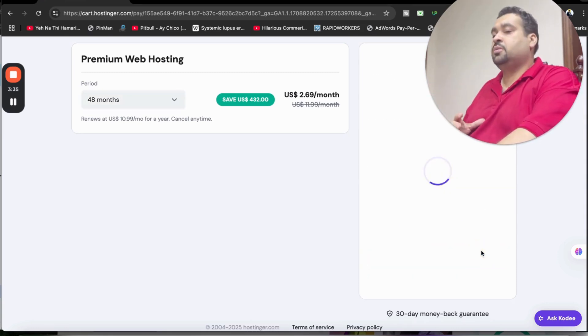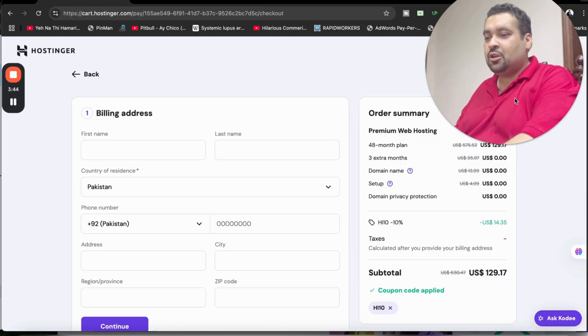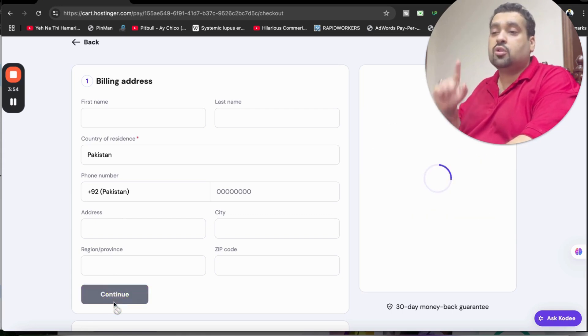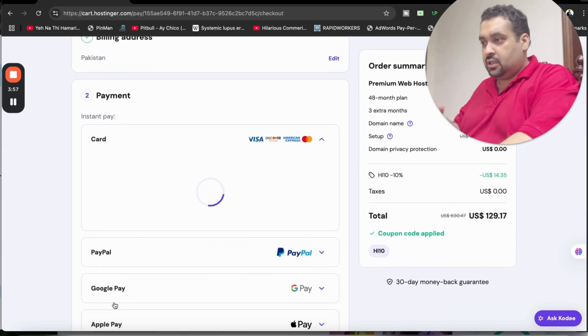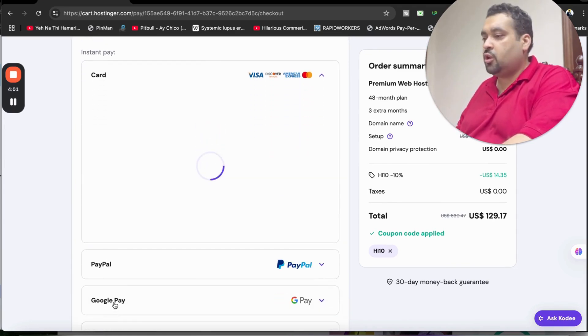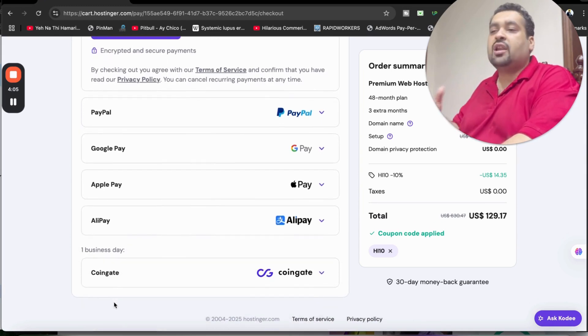After selecting your coupon, simply click Continue to move to the last part and pay for your hosting. Review your order summary — these prices won't appear again, which is why I recommended the 48-month plan, but you can choose any option as per your convenience. Then fill in your billing details and select Continue. The last part is selecting your payment method — Hostinger offers many options including credit card, PayPal, Google Pay, Apple Pay, Alipay, and CoinGate.